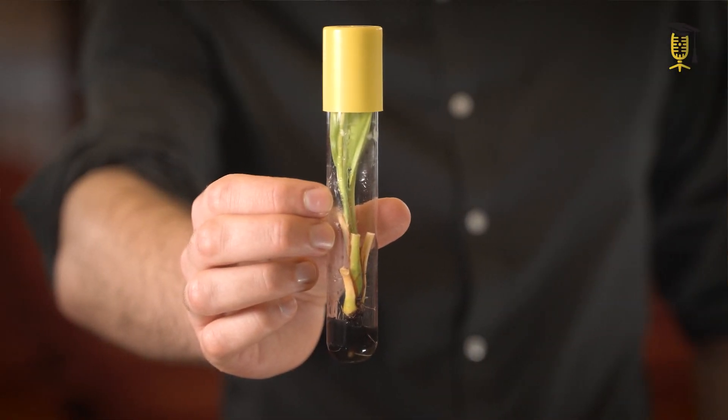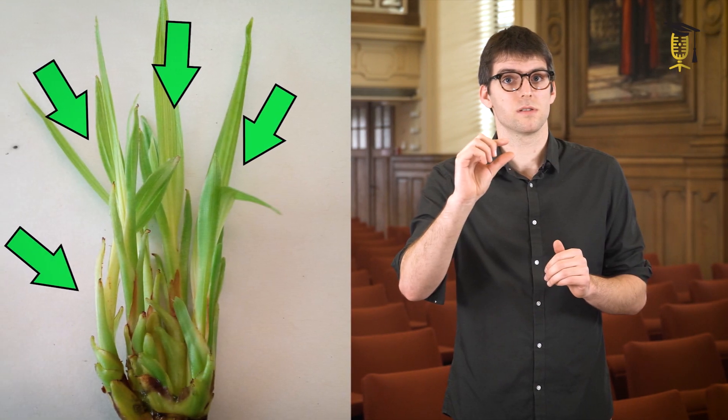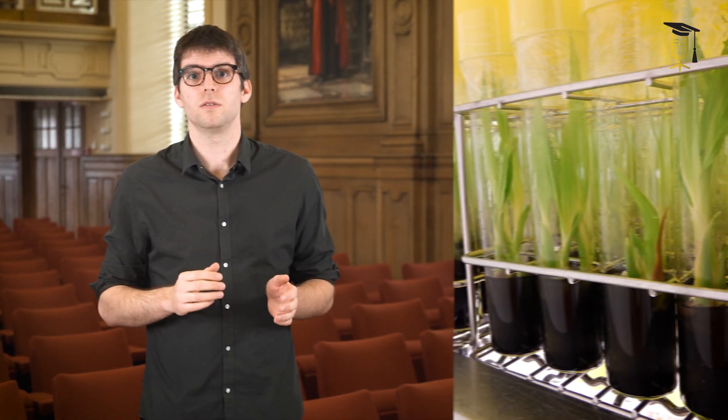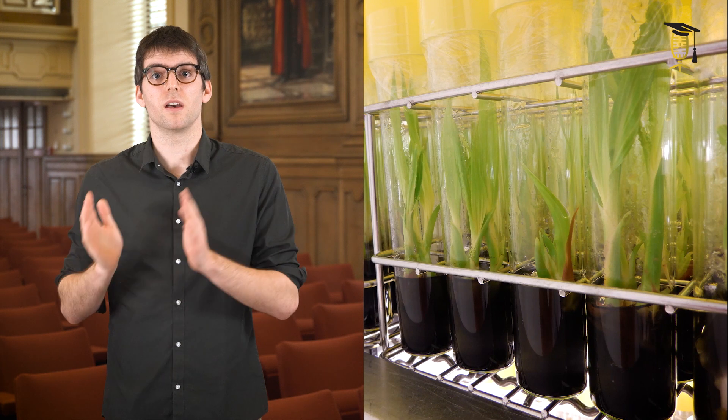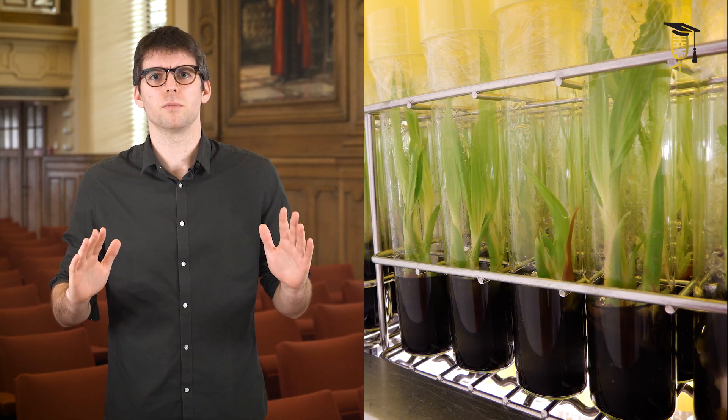I am developing an alternative method to multiply these palms when they're still very small. We were the first to find that by adding a specific plant hormone to a supposedly unbranchable plant, we could form tiny branches. This was immediately followed by our next discovery: we could use these tiny branches to make cuttings, a method used by many plant lovers and professionals to clone their plants, which was previously unthinkable in coconuts.